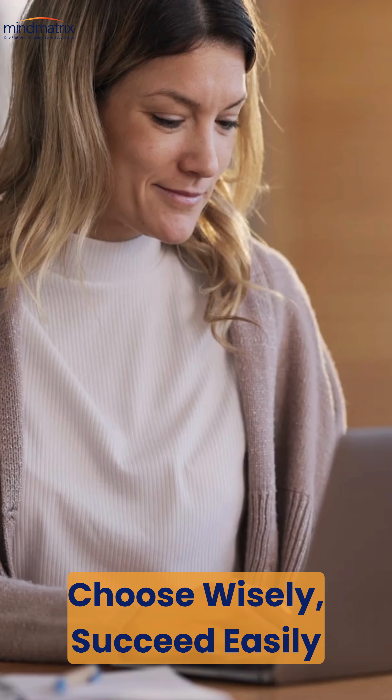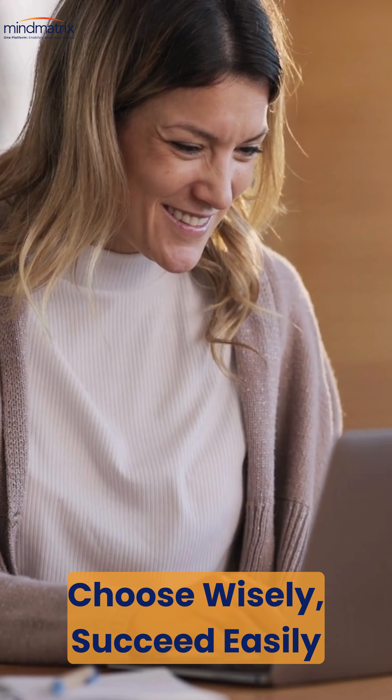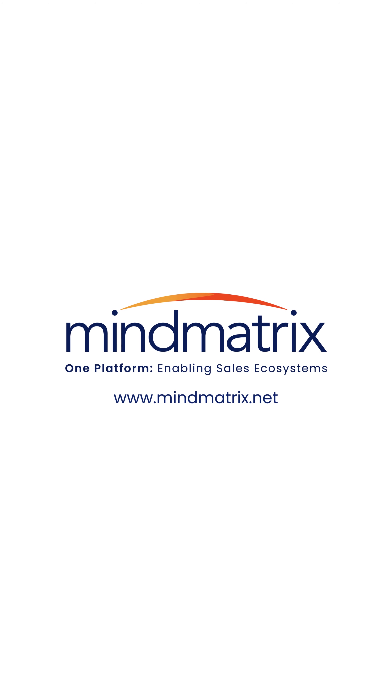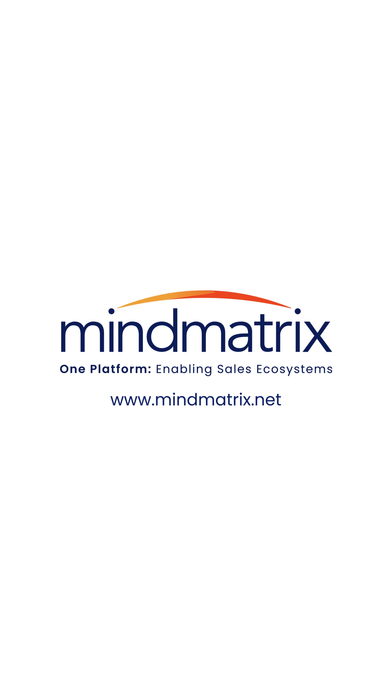Choose wisely, and your PRM software will be a game-changer for your organization. Ready to find the perfect fit? Discover more and find your perfect PRM solution today.